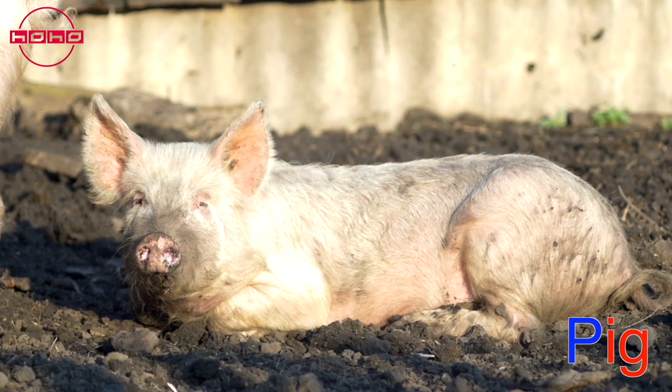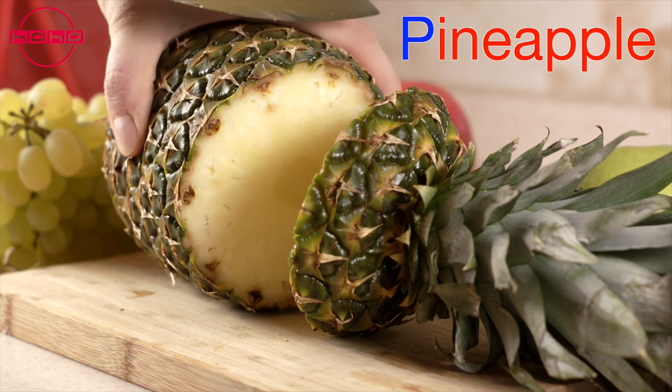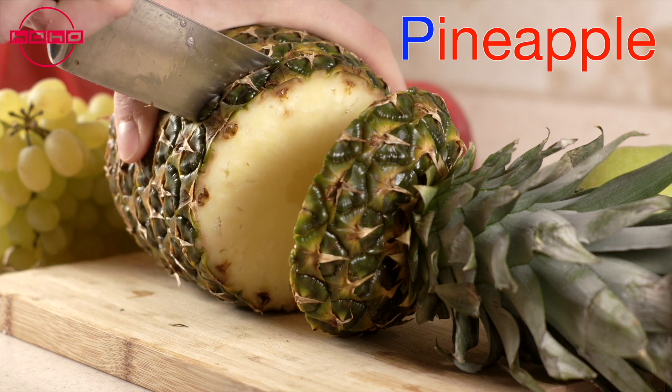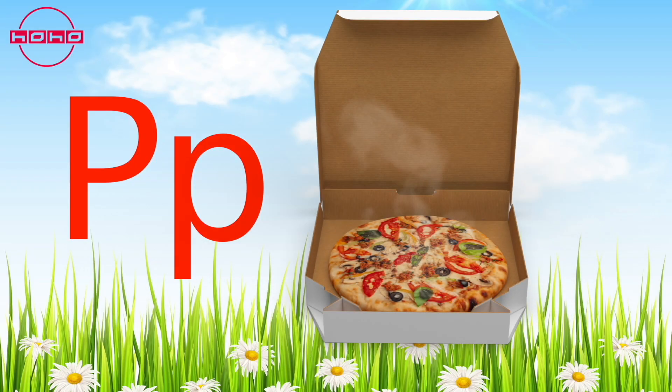Puh puh — pineapple! Pineapples are delicious tropical fruits. They are spiky on the outside and sweet and juicy on the inside. They are full of vitamins and make a tasty snack.